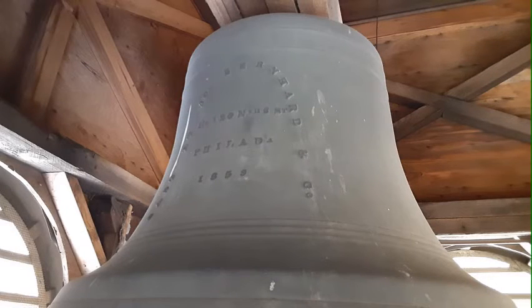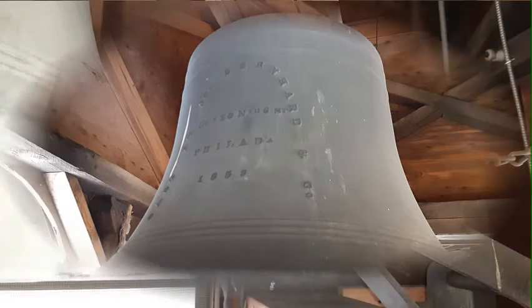We have moved on up to the level of the tower that houses the bell, and you can see how we got here. All four sides have louvered openings with netting to keep animals and birds out. But the main attraction on this level is the bell, so let's take a look around.